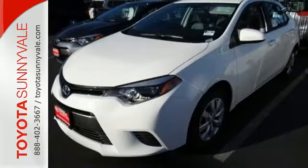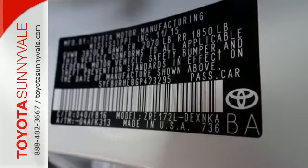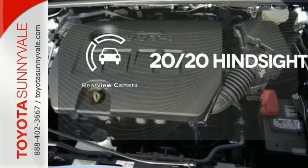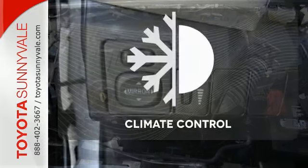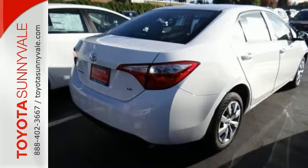Whether you are stuck in traffic or heading down the open highway, the Entune Audio with touchscreen will make sure you have the perfect soundtrack. See objects previously out of sight with a rear-view camera. Select the perfect temperature with climate control. Elevate your style in this Corolla.